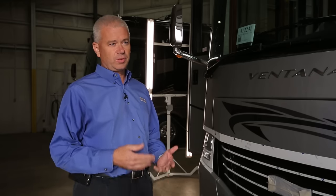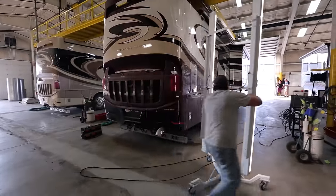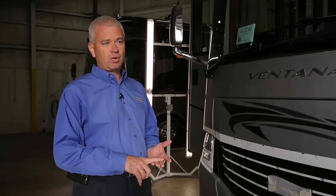Our goal at Newmar is to ship a defect-free, reliable coach. In doing so, we realized we need to do a better job of final inspection, so we created and developed our CQI inspection process. We repurposed the building on campus to enable us to do that in a clean, well-lit, better environment than what we were doing in the past.